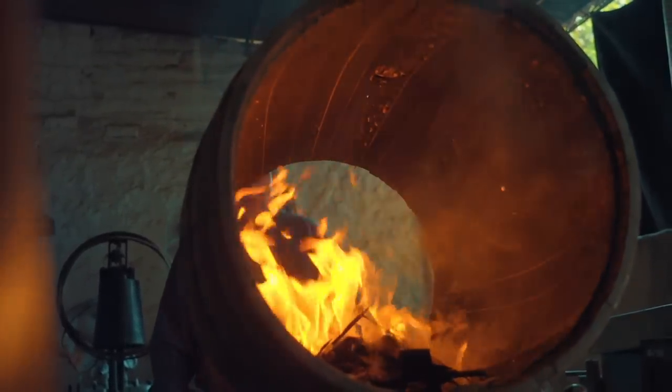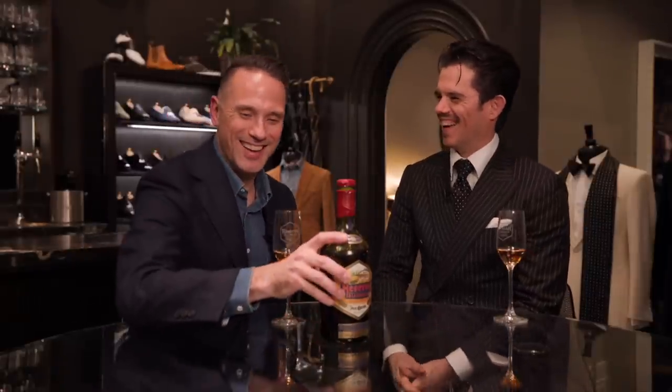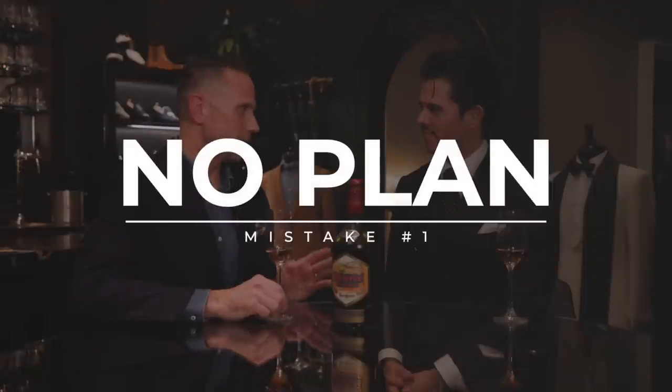We could finish this glass or we could start talking about the 10 mistakes that people make. Let's do both. On to our top 10 mistakes that you've seen people make in an over 10-year career working in custom tailored clothing. The first one is one I talk about all the time on the channel — not having a plan.